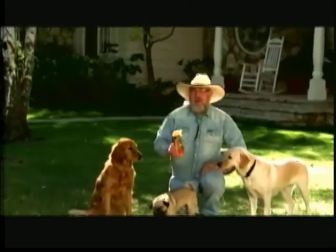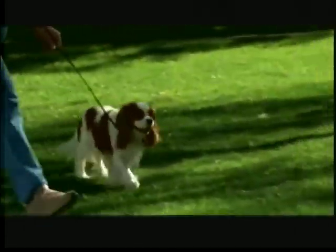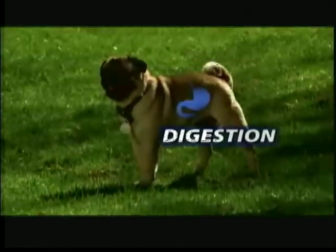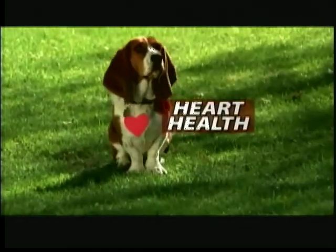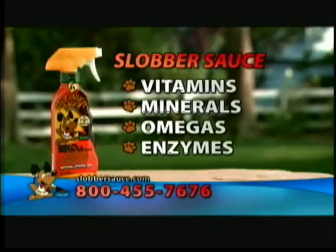And that's why I'm so excited to introduce you to Slobber Sauce — the all-in-one nutritional spray with top quality nutrients that vets recommend every dog should take for healthier skin and coat, hips and joints, better digestion, and overall heart health. Slobber Sauce has got the vitamins, minerals, omegas, and enzymes they need.